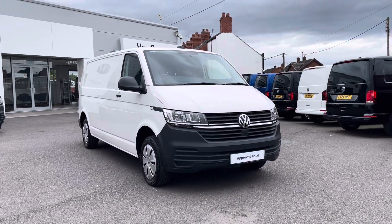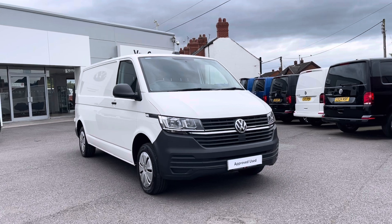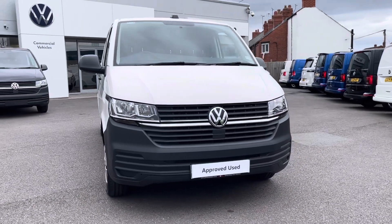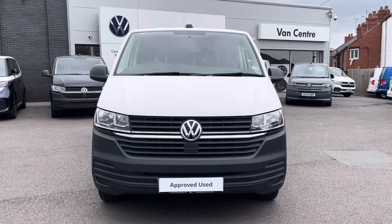I'm Rhys from Volkswagen Van Center in Wrexham, and this particular vehicle I'll be showing you is the Volkswagen Transporter Startline panel van finished in the candy white solid paint. This particular vehicle is the 2.0L TDI model and it does boast 110 PS.